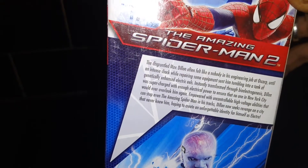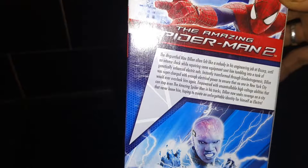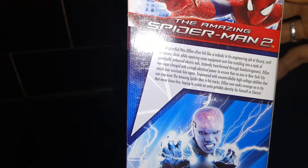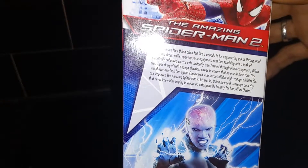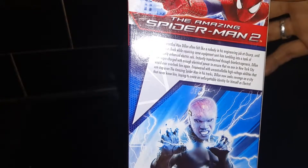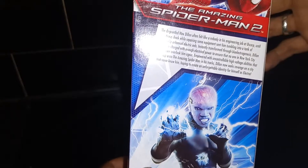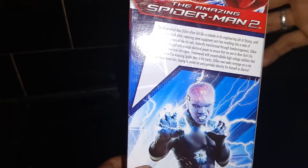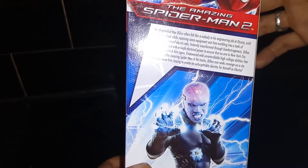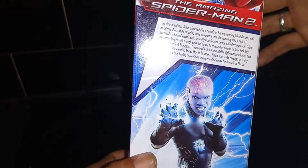The disgruntled Max Dillon often felt like a nobody in his engineering job at Oscorp, until an intense shock while repairing some electrical equipment sent him tumbling into a tank of genetically enhanced electric eels. Instantly transforming through bioelectric genesis, Dillon was supercharged with enough electrical power to ensure that no one in New York City would ever overlook him again. Empowered with uncontrollable high-voltage abilities that can even stop the Amazing Spider-Man in his tracks, Dillon now seeks revenge on a city that never knew him, hoping to create an unforgettable identity for himself as Electro.